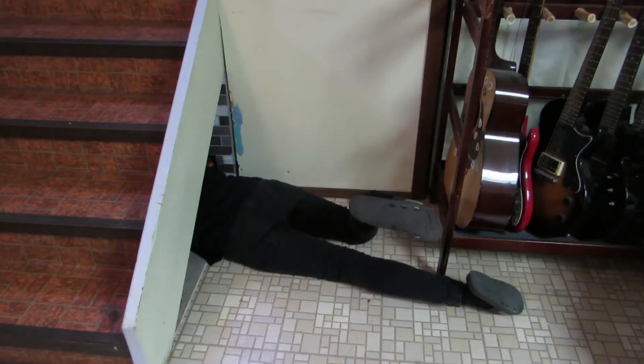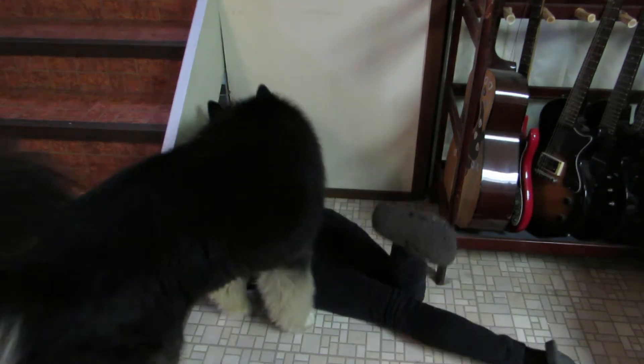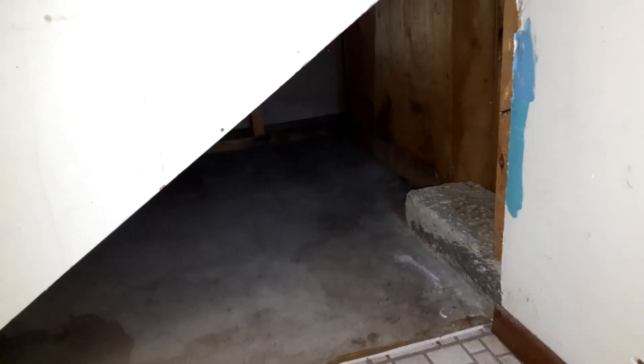Hey Wonderfuls, Kayla here! I had that little space under the stairs closed off for several years now. For some reason the cats always wanted to get in there, so I thought I'd open it up, clean it out, and set it up for them.